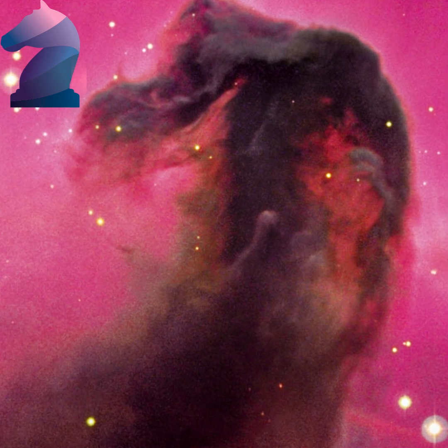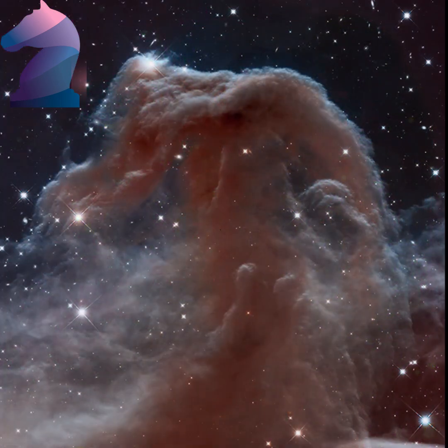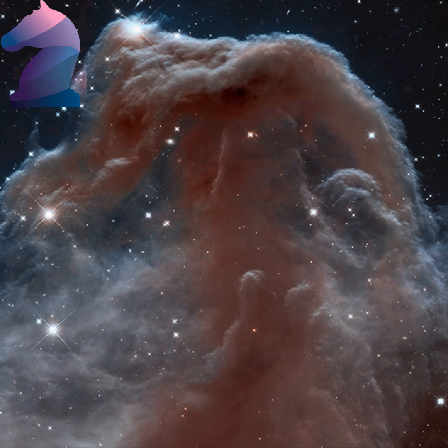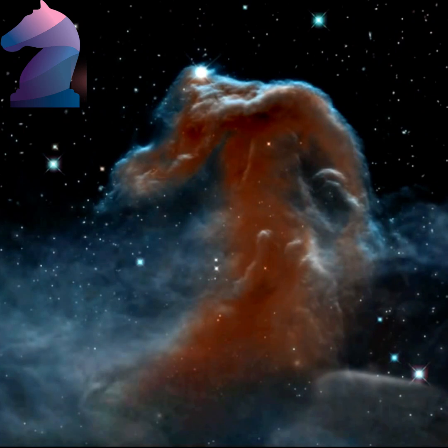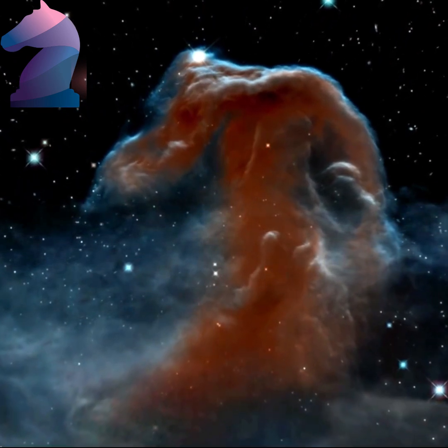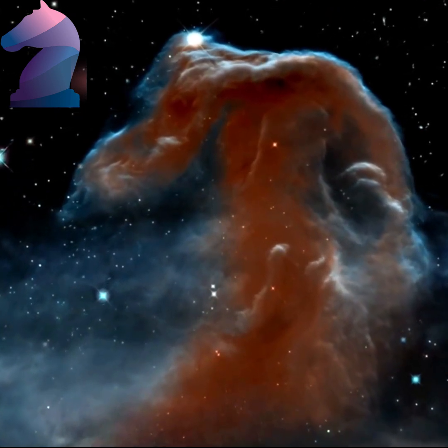Bright spots in the Horsehead Nebula's base are young stars just in the process of forming. Hubble's infrared vision shows it in a dramatic new light. The nebula, shadowy in optical light, appears transparent and ethereal when seen at infrared wavelengths. The rich tapestry of the Horsehead Nebula pops out against the backdrop of Milky Way stars and distant galaxies that are easily seen in infrared light.